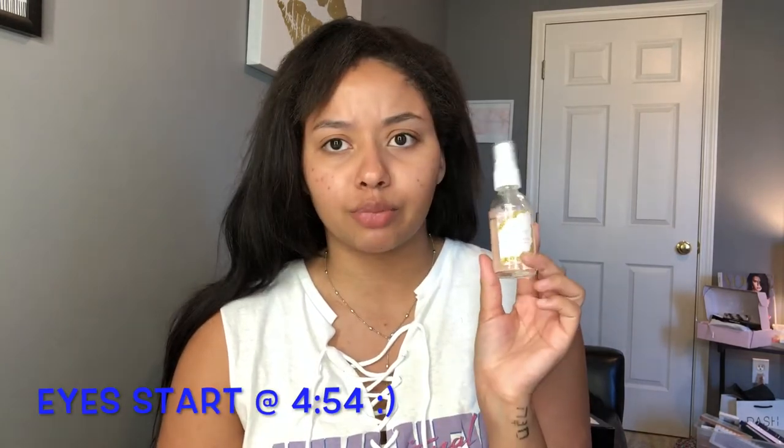This is also going to be affordable products, not just drugstore but also affordable. First I'm going to take the Colourpop Rose Quartz Crystal Priming Spray, because this was the only affordable primer I had, and I'm just going to prime my face with it.